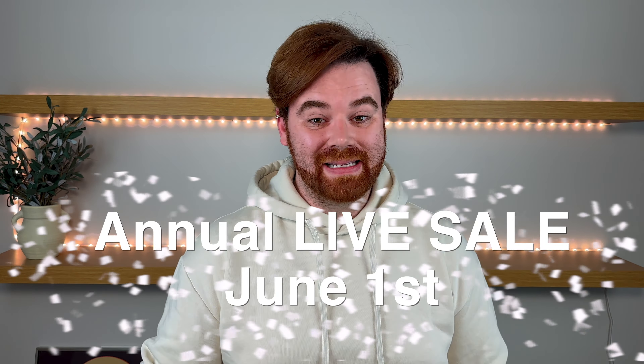All right, guys, I hope you're all excited because today we're doing the preview sale for the annual Caleb Snow live sale coming Saturday, June 1st. The time is to be determined, so make sure to keep an eye out on my community page over on Instagram for when that drops.